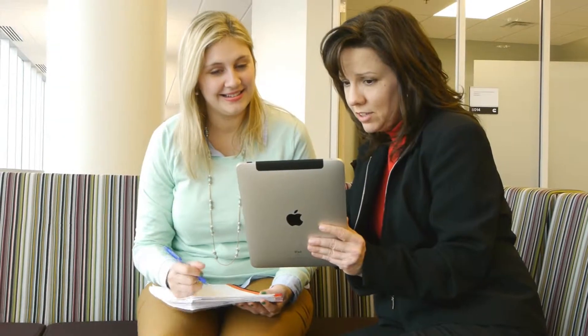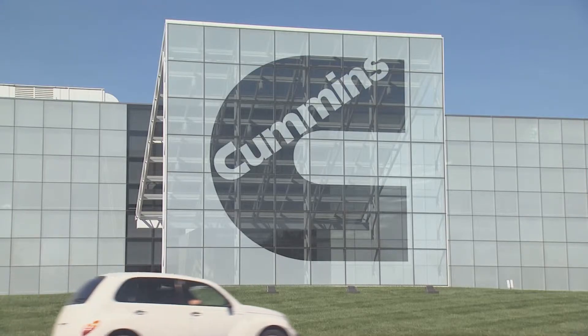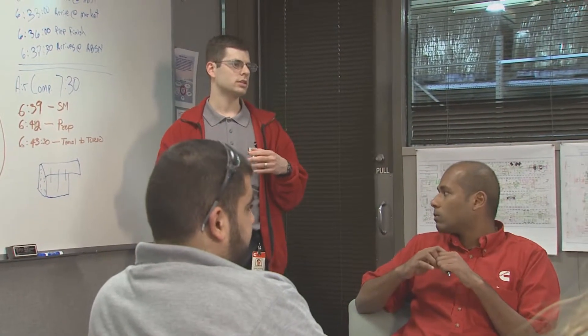It included surveying, focus groups, a lot of different types of user research. They got to know Cummins, they got to know our own goals. One of the things we did very early on is have stakeholder interviews with all of the people that she would be representing throughout this process.